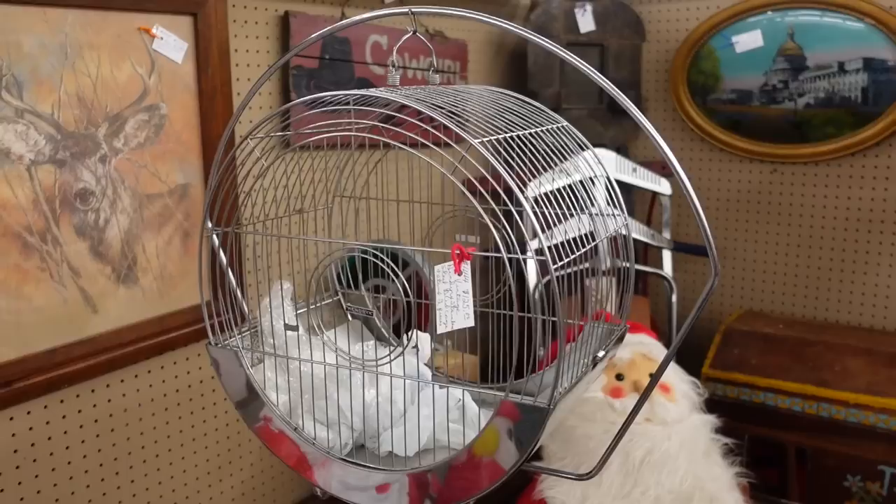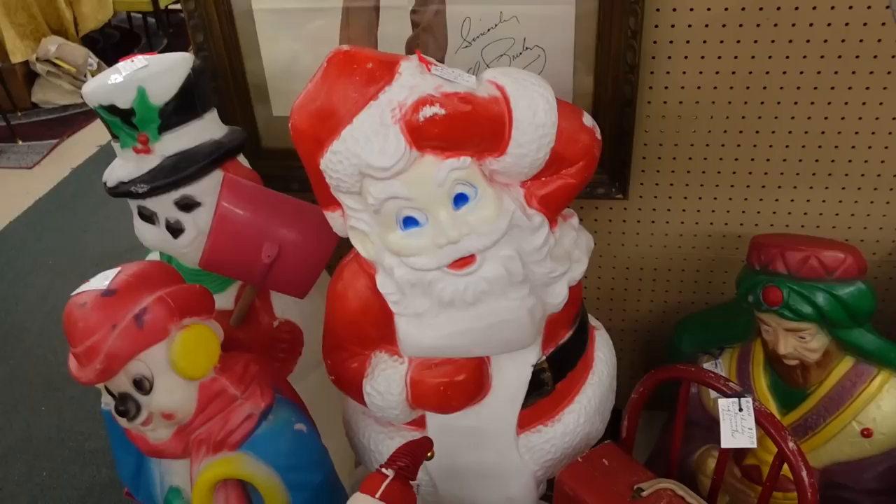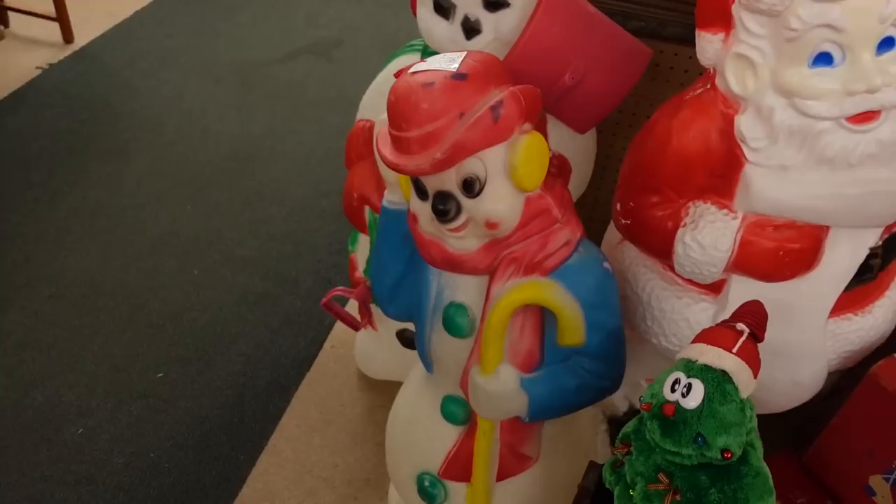It's a really fun birdcage — very mid-century looking. Hendrix, made in USA, for $125. And there's Santa Claus sitting at his desk with some blow molds. Frosty also has a brain freeze — he's holding his little hat on.